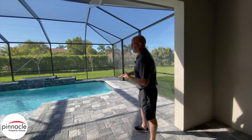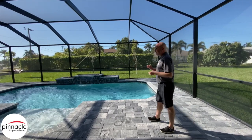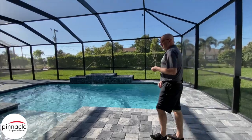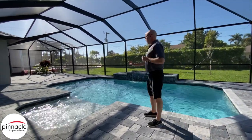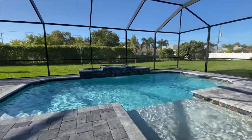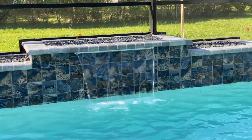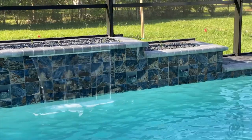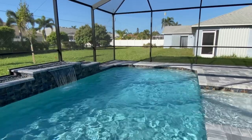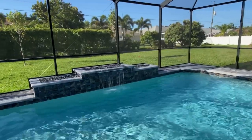For the Blue Marlin, the standard pool cage is a bit different, but what we did on this house is extend it from end to end. Just off the lanai area, we have this beautiful sun shelf with bubblers. And just beyond that, we have this beautiful waterfall, which will give you that nice water sound when you're out here enjoying these beautiful Florida days.